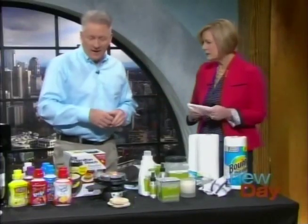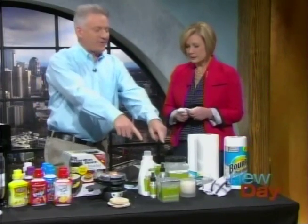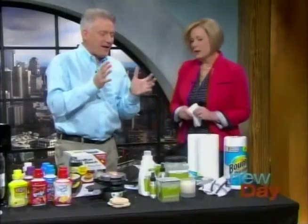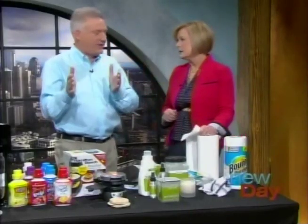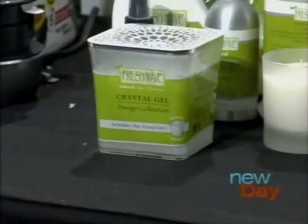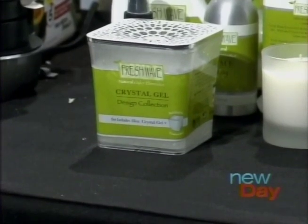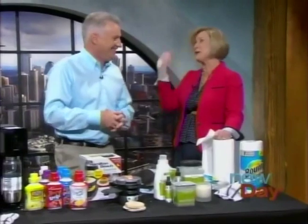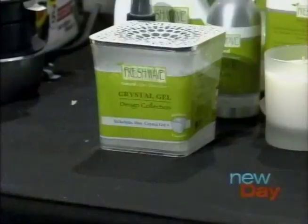Thank you — these are all great. Do you have a favorite? This is the peacemaker in my house. I am Korean by marriage, and my wife's thunderous kimchi — long after the flavor has been enjoyed, the odors can linger. Kimchi is forever. The Fresh Wave works on kimchi, it works on everything. We posted more online about Steve and the products, and everybody in the audience is going home with the Fresh Wave Crystal Gel Room Freshener.